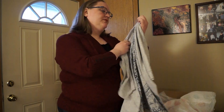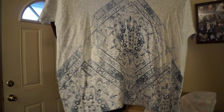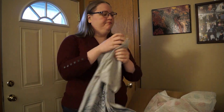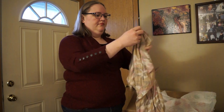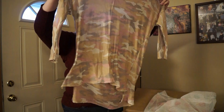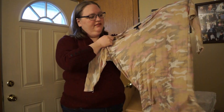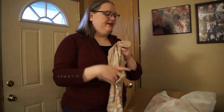This is from Sonoma Goods for Life — a little graphic tee, cute, a little oversized. I think it would be nice for just wearing around the house, seems comfy. Lane Bryant — kind of camo pink, really really sheer top. Not something at all that I would wear.